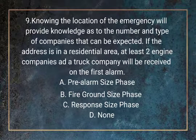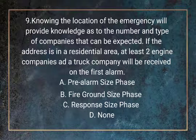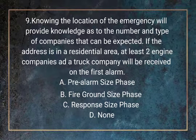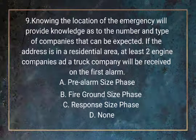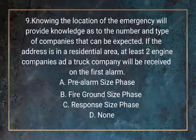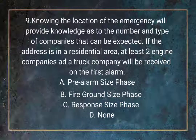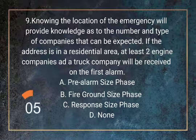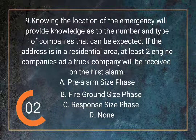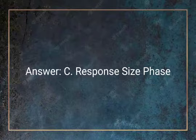Question 9. Knowing the location of the emergency will provide knowledge as to the number and type of companies that can be expected. If the address is in a residential area, at least two engine companies and a truck company will be received on the first alarm. A. Pre-alarm size phase. B. Fire ground size phase. C. Response size phase. D. None. Answer: C. Response size phase.